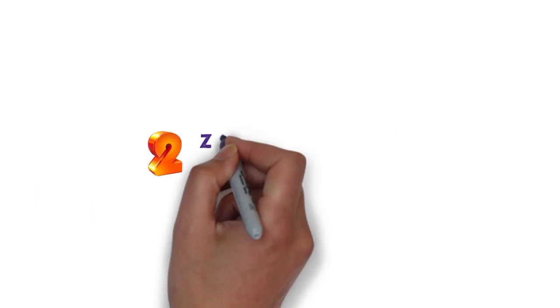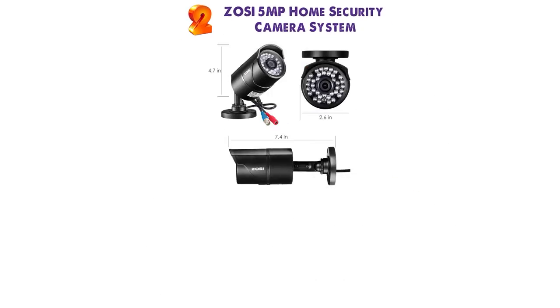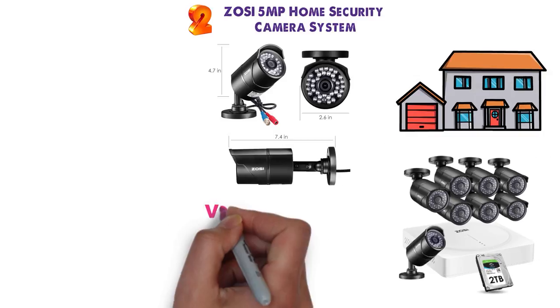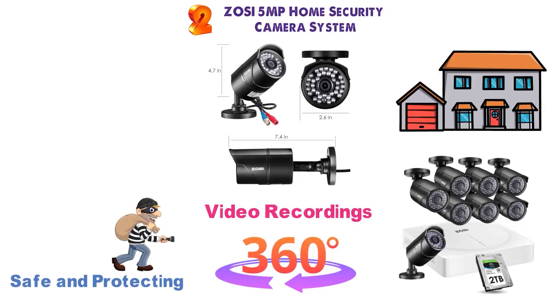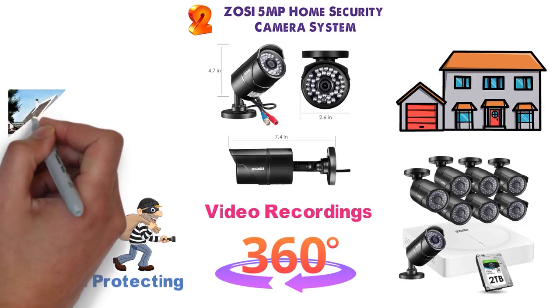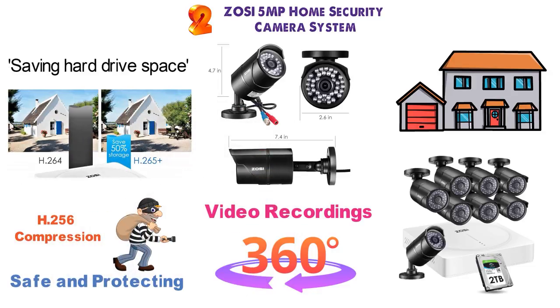At number 2 we have the ZUSI 5MP Home Security Camera System. This home security system is great and provides you with cameras for each area of your home. With 8 cameras and 2 terabytes of storage support, you can get video recordings of the entire surroundings of your home, keeping you safe and protected from potential intruders. With the latest HPoint 256 compression technology, the system reduces file sizes of video recordings so you can store more data while saving hard drive space.